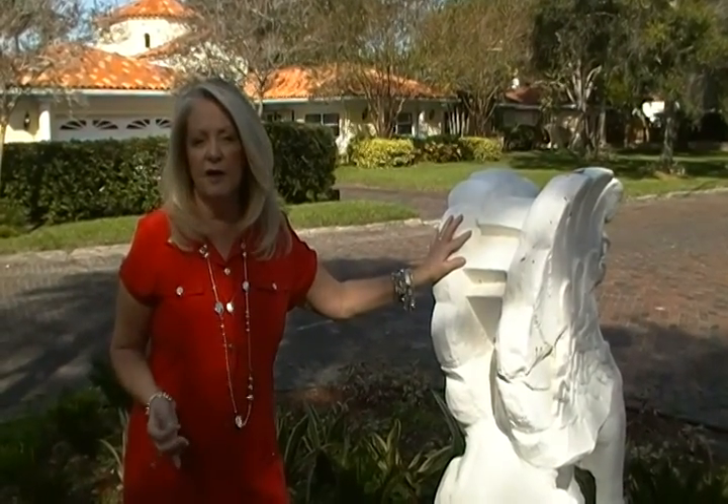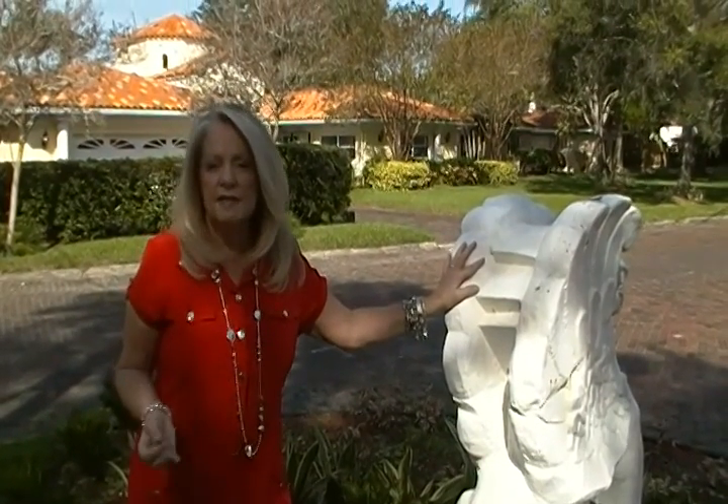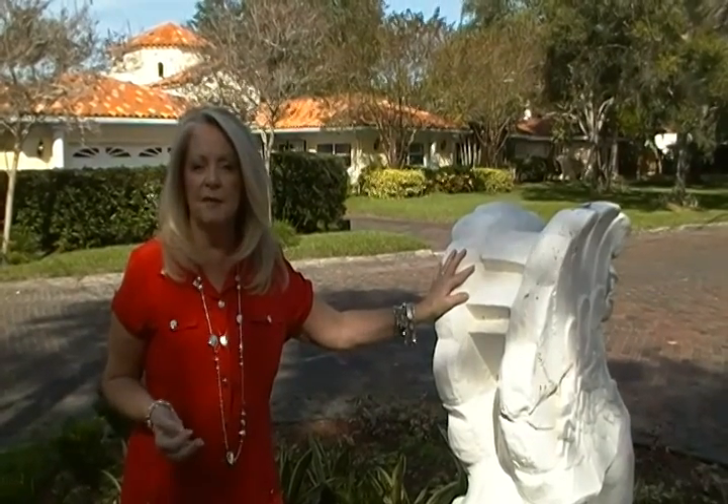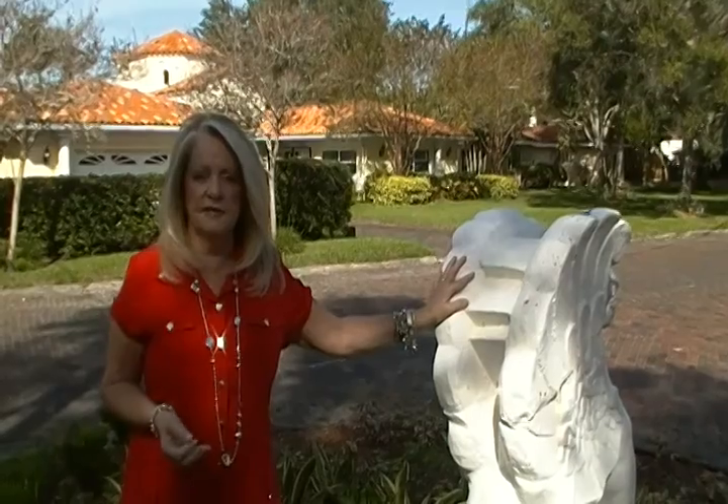We have a lot of different architecture here, as you've just seen from the panoramic view we took. We have Florida style homes, we have homes from up north style with red brick. There are all kinds of different architectural features in Snell Isle.